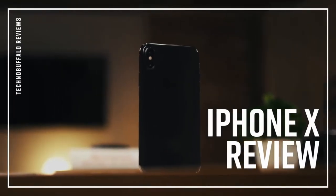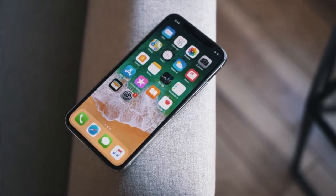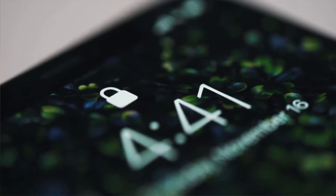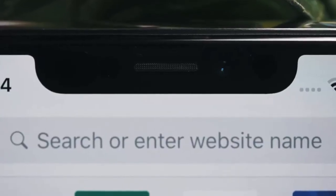The iPhone X, at least on paper, is what I was hoping Apple would make: wireless charging, OLED, a badass camera setup, and a new design. Face ID sounds like a gimmick, but now, two weeks in, I'm still not completely sold.